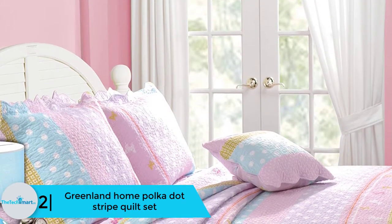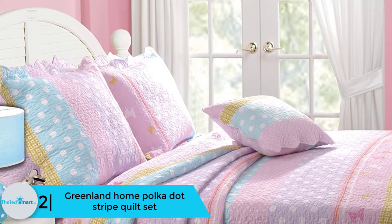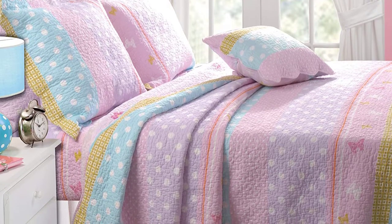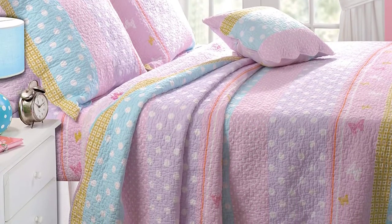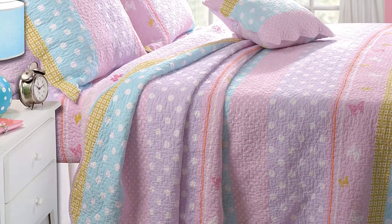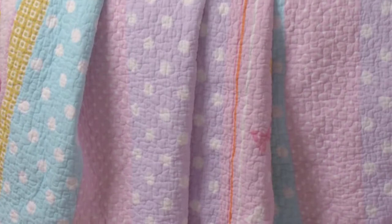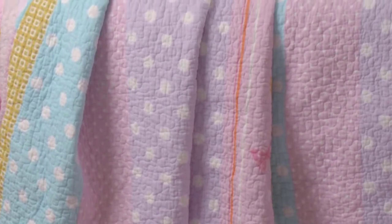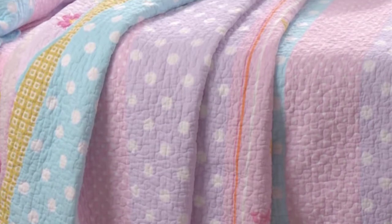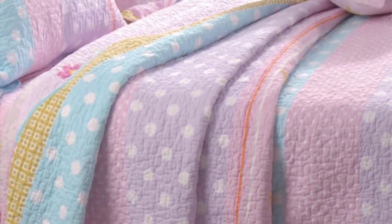At number two, we have the Greenland Home polka dot stripe quilt set. This China-made set stands out from others by featuring quilts, which are known for providing warmth and coziness, especially in cold areas. On the comforter and sham, it features polka dots and a fun stripe pattern in pastel colors, and adds butterfly images for more liveliness.